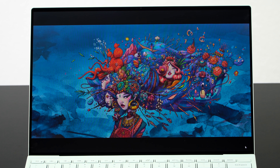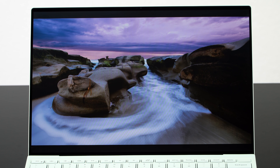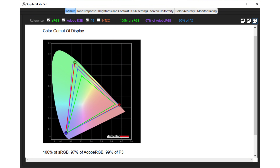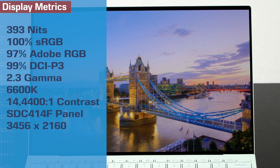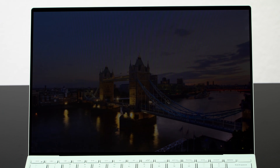For those buying the XPS 13 who want to do media consumption, it's certainly lovely for movie watching, particularly high-quality and 4K movies. The display resolution isn't quite 4K unlike the IPS 4K option — it's a bit lower, but it's close enough. You can see the resolution numbers on screen, and you get that little extra height because of the 16:10 ratio. On a 13.4-inch screen, 3.5K versus 4K either way you're doing really great — that's high pixel density.